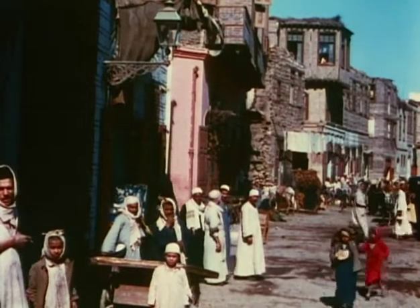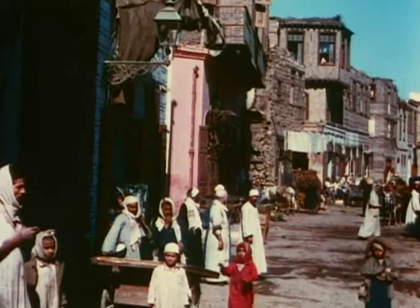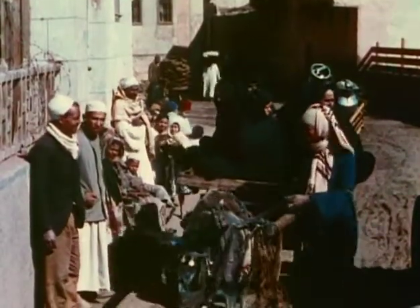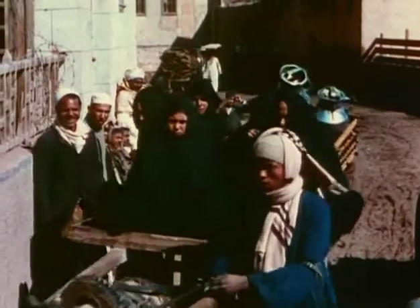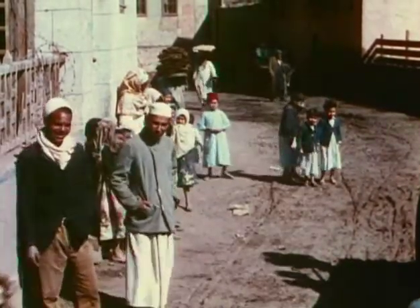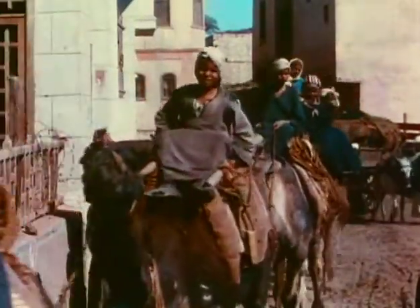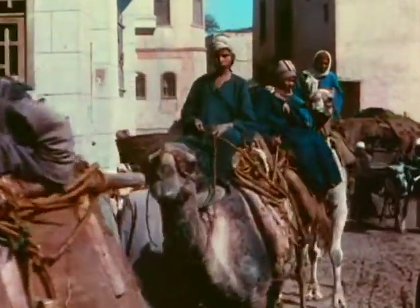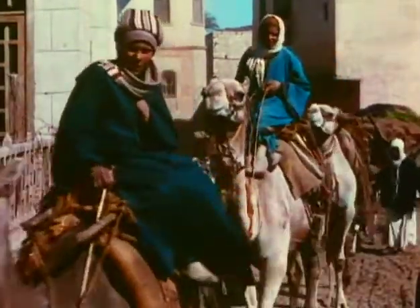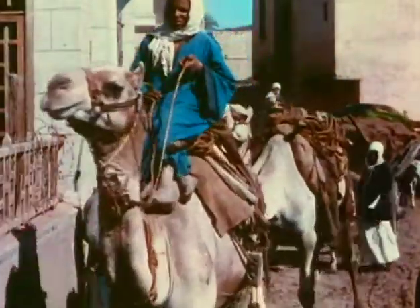Cairo today is more Arabian than Egyptian, and consequently it has little in common with the ancient pharaohs who built their pyramids on the desert of Giza long before the foreigners invaded their country. Incidentally, the camel is not a native of Egypt as is generally supposed, and nowhere in the ancient records of that country is there any evidence either in writing or pictures of a camel.